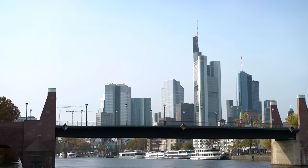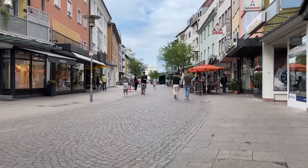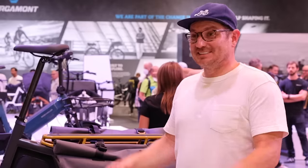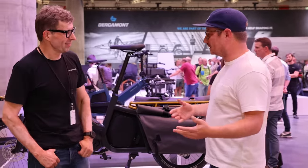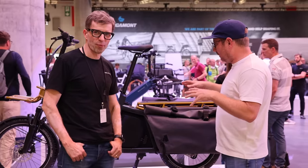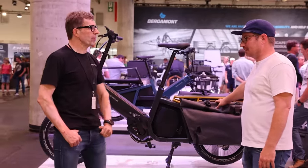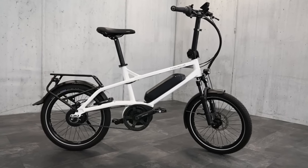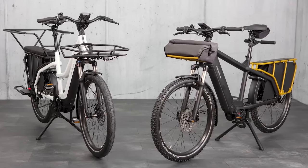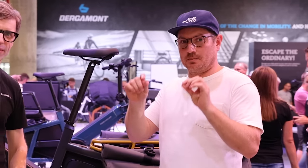Frankfurt is much bigger — you might not know in the U.S. — but Frankfurt is much bigger than Friedrichshafen, which is even hard to pronounce. You guys have some new products to show, actually many new products. One of them I'm particularly excited about is right behind us here and this is called the Multi Tinker.